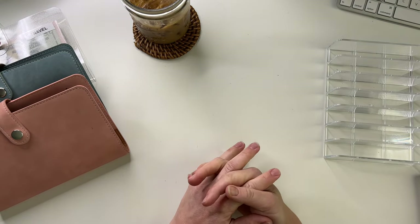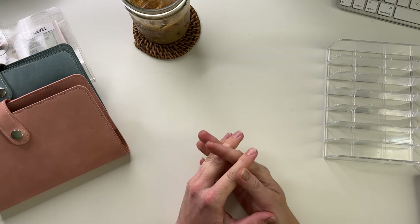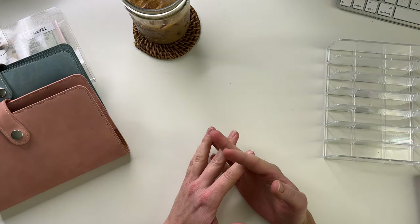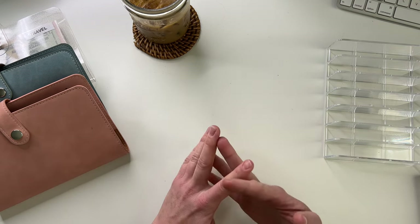Hey guys, welcome back to my channel. If you're new here, my name is Kristen. I do weekly cash stuffing videos from the cash and credit card tips that I bring home from my bartending job.